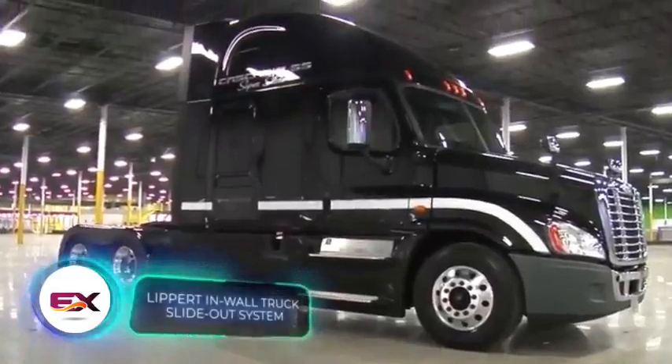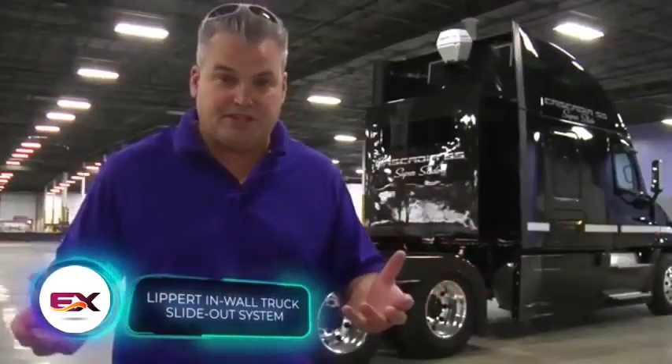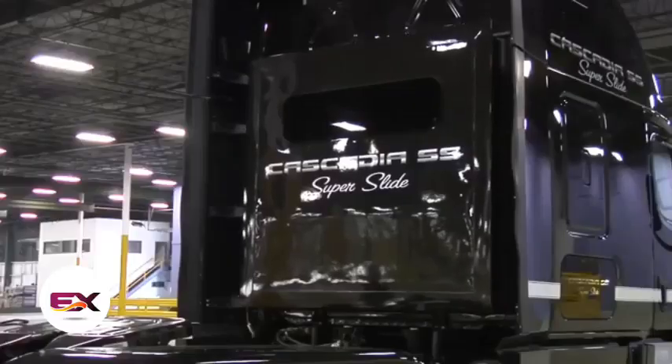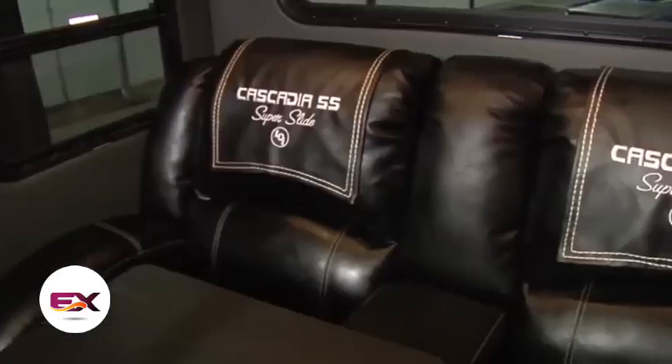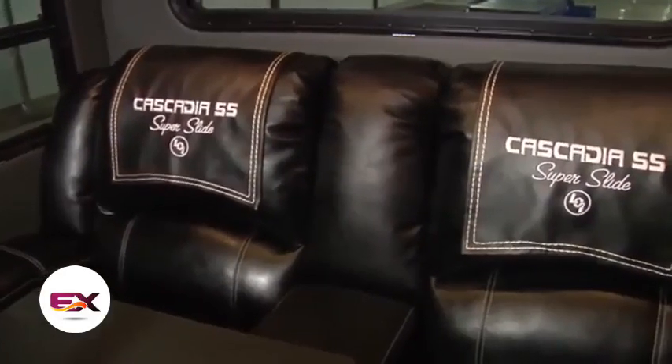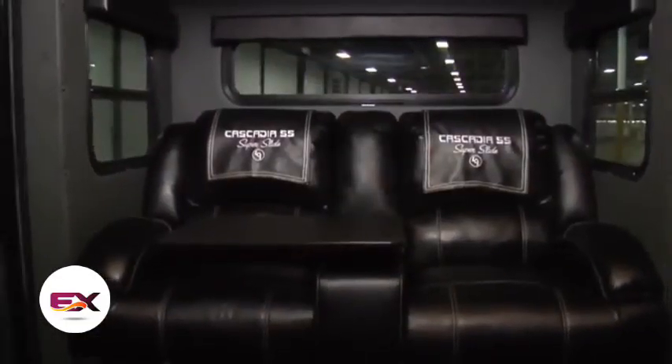Drivers often spend more time in their trucks than at home. That's why the Lippert team developed the retractable in-wall module, allowing you to maximise cab space and bring a piece of home on the road. Lippert manufactures approximately 150,000 of these modules yearly, with versions also available for motorhomes.